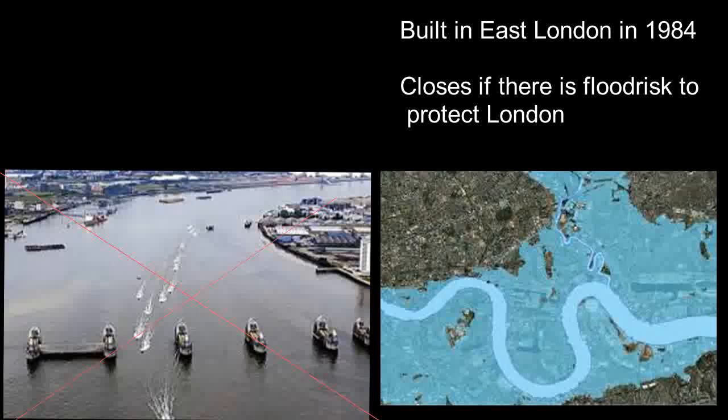The rise of global sea levels has led to an increase in the height of the river. This means that eventually the barrier would be submerged.